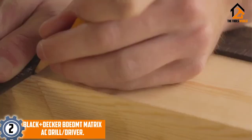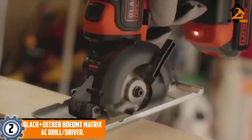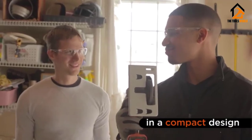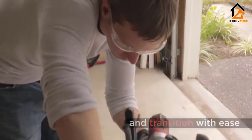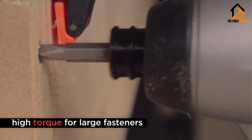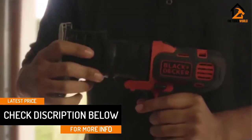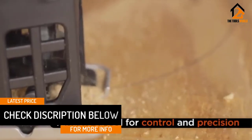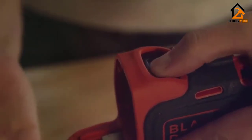At number 2, we have the Black+Decker BDEDMT Matrix AC Drill Driver. I could tell that this electric corded drill from Black+Decker could deliver the best service the first time I tried it. The construction quality was pretty good, the trigger was very receptive, and the weight was well balanced. Despite the good power and torque it produces, it was fairly silent compared to other corded drills. I was impressed by the non-slippery firm grip surface, good quality, and ergonomic design.